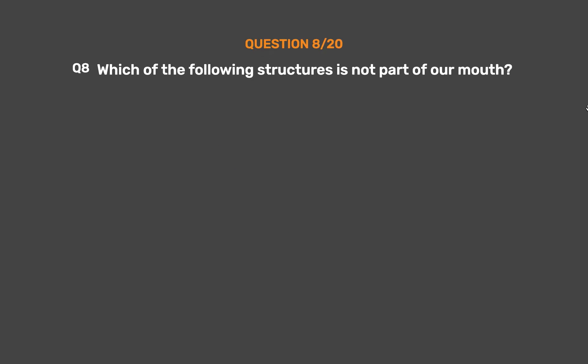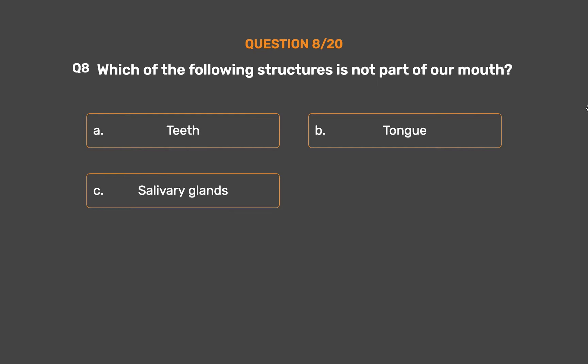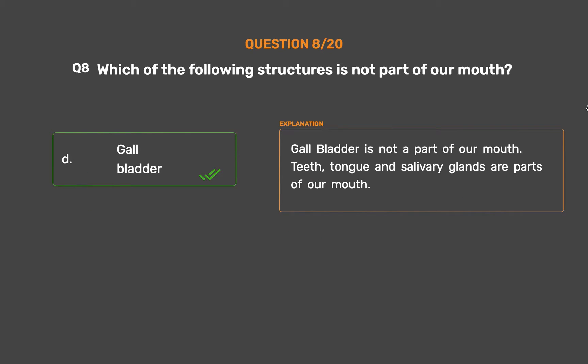Question number 8: Which of the following structures is not part of our mouth? Option A: Teeth. Option B: Tongue. Option C: Salivary glands. Option D: Gallbladder. The correct answer is Option D, Gallbladder. Gallbladder is not a part of our mouth. Teeth, tongue, and salivary glands are parts of our mouth.